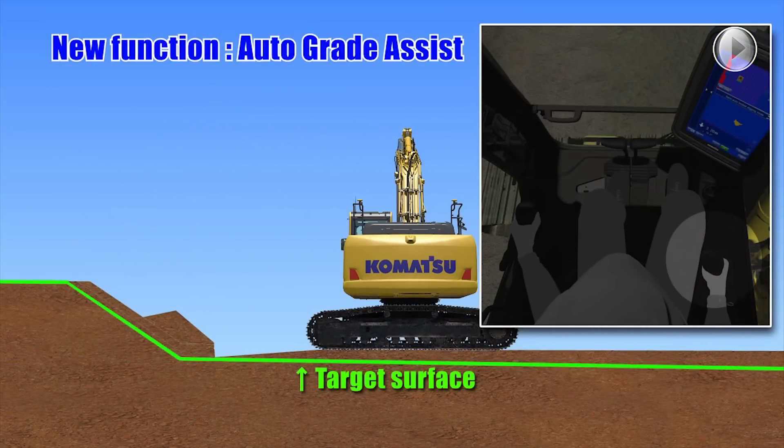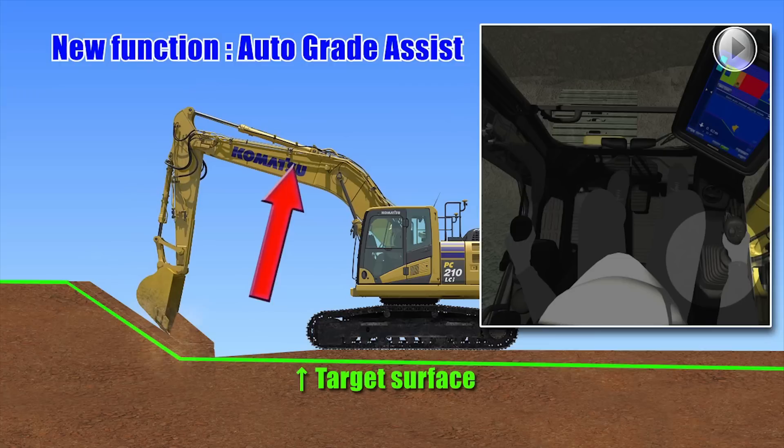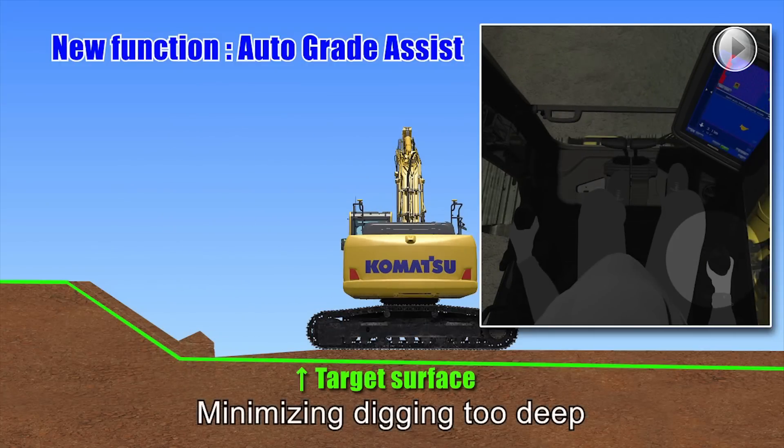With the Auto Grade Assist function, the operator moves the arm, the boom adjusts the bucket height automatically, tracing the target surface and minimizing digging too deep.